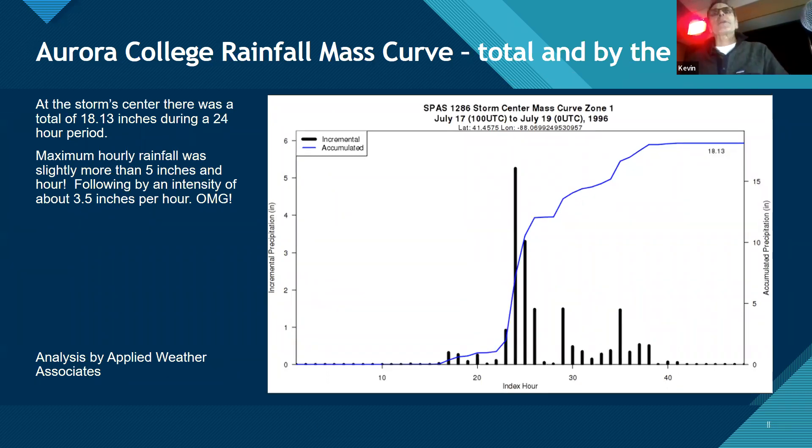Have you ever been in a rainstorm with an intensity of an inch an hour? Looking at the graph for the Aurora storm, there's one black bar that sticks way up — the intensity was five inches an hour. I don't know if you'd want to stand in that. Second place was three inches an hour right after that cloudburst. The blue line shows the accumulated amount. Typically here we might get a couple tenths of an inch per hour.